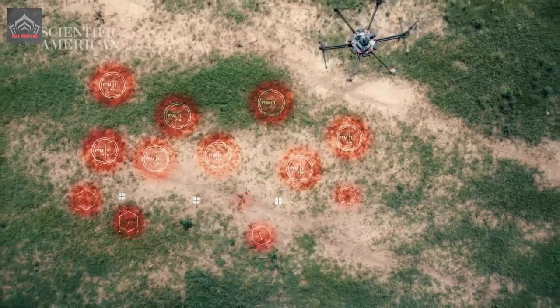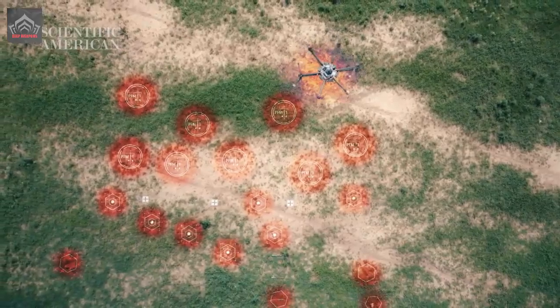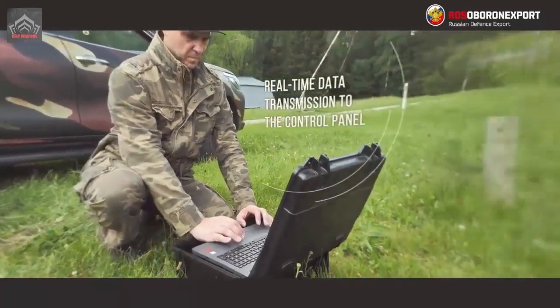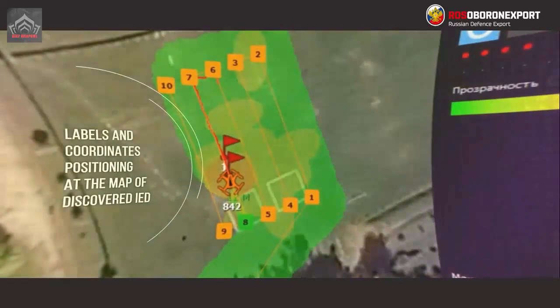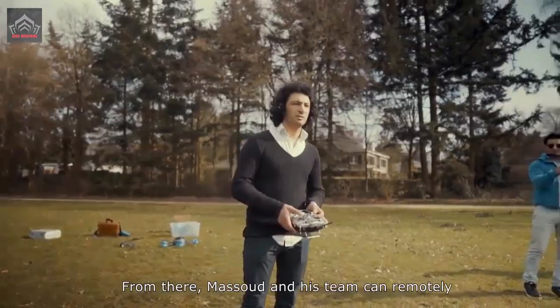Dragonfly carries a non-linear radar, the HP-900K Korshan, designed to search for controlled mine blasting devices and other technical equipment containing semiconductor components, both in the on and off state. During the tests, the complex found explosive devices from a height of 30 meters.